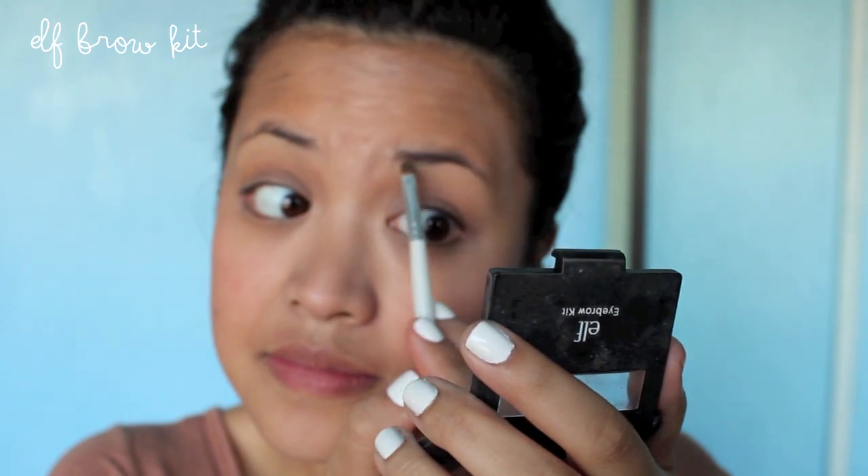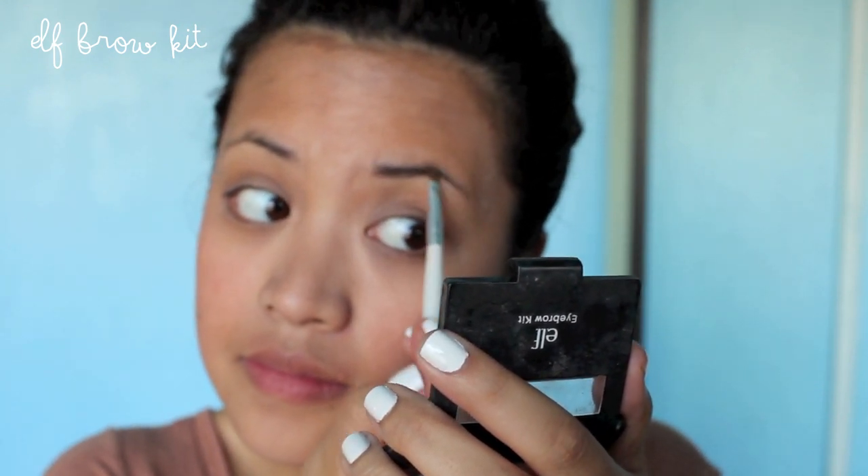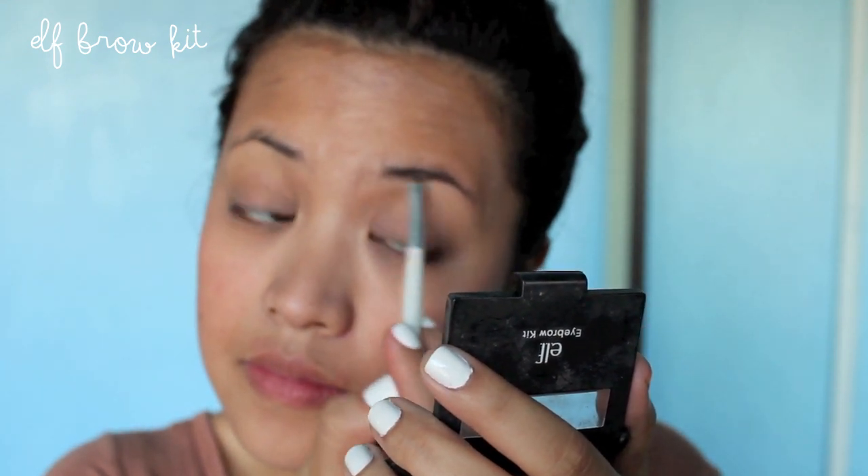Next for my eyebrows I use the Elf Eyebrow Kit and I simply use a little concealer brush to fill in my brows. I don't really know the proper technique but this is just what I do and what feels like it works for me.